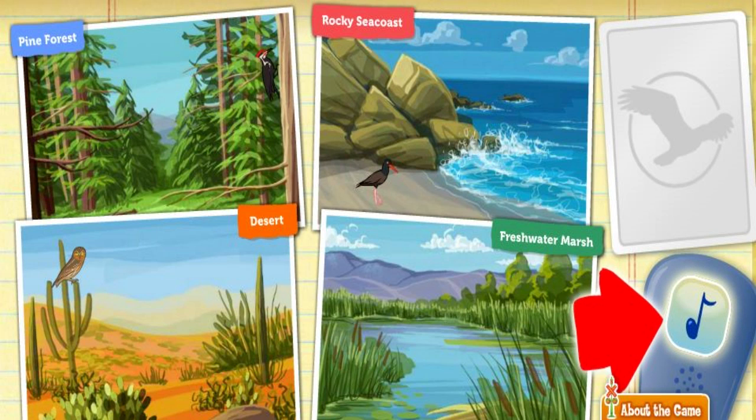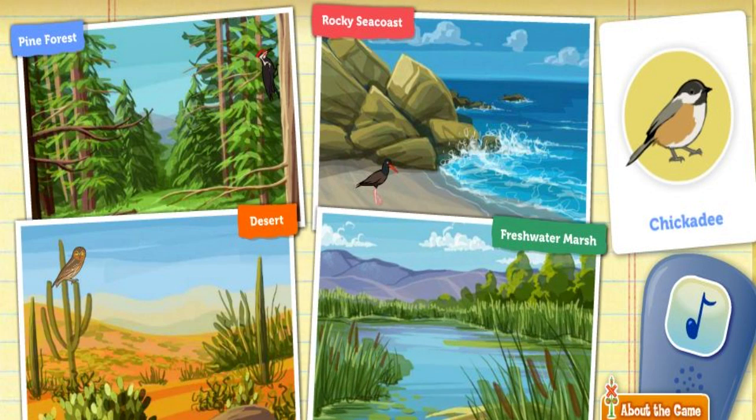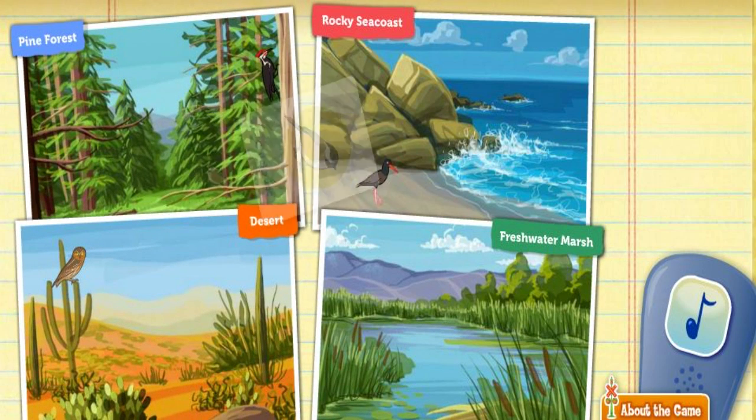Click on the bird call to attract a bird. This little chickadee likes to nest in the holes of trees and hang upside down from tree branches. Which habitat would she like? Desert. Hmm. Try a different habitat. Great thinking!